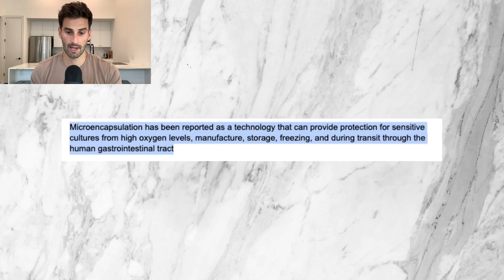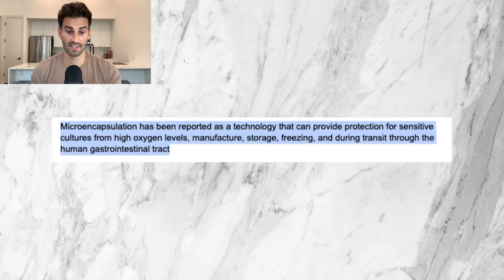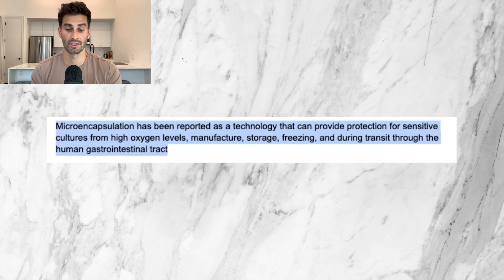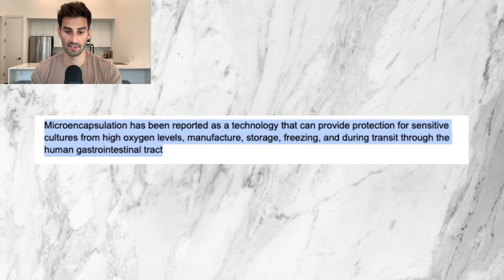Microencapsulation is a scientific method applied to the capsule to help protect the probiotic better and also help it survive stomach acid. This study indicates that microencapsulation has been reported as a technology that can provide protection for sensitive cultures from high oxygen levels, manufacture, storage, freezing, and during transit through the human gastrointestinal tract. Basically, it's like a high-tech transporter and bodyguard for the probiotics.